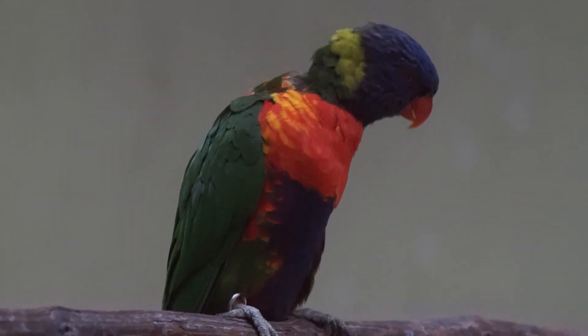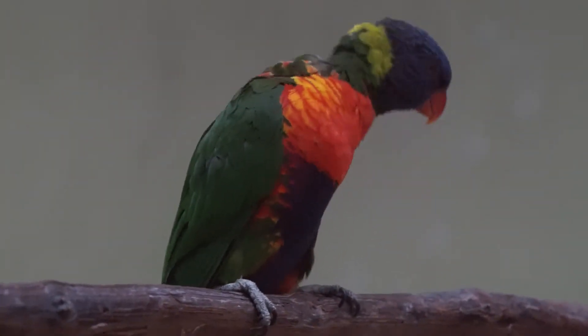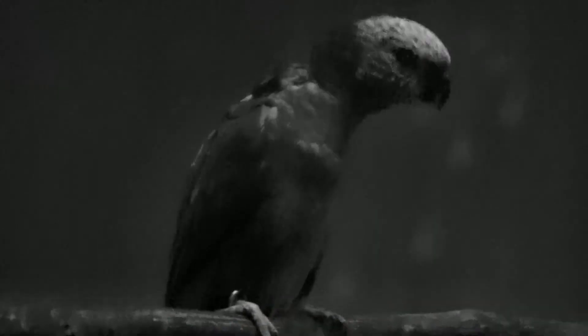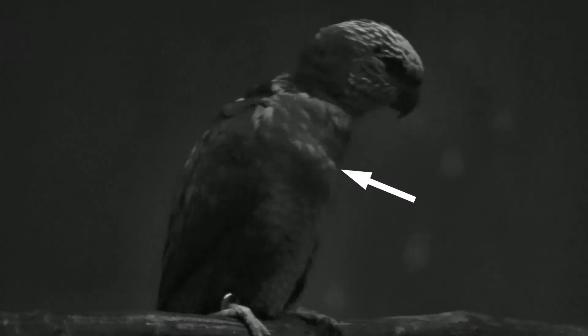Loud and brightly colored, this rainbow lorikeet is just screaming for attention. But there is another level to this communication that our human senses can't detect. A special camera recording ultraviolet light shows a bright flash as the bird moves its head up and down.